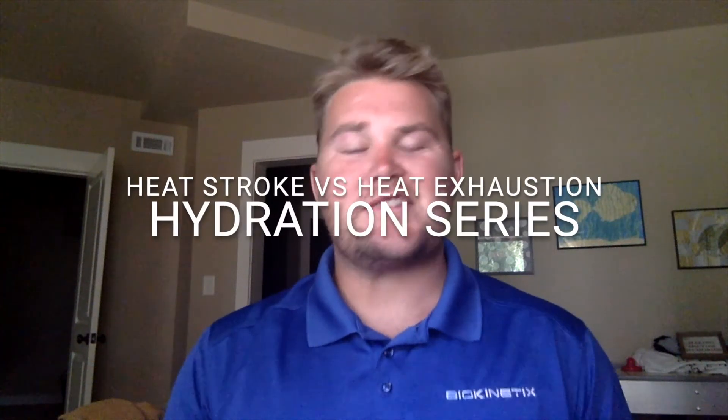Good morning everybody, I'm Mitchell, and as temperatures start to rise and we get to the hottest time of the year, one thing's for certain — we need to know how to beat the heat. In this two-part video series, we're going to talk about recognizing the signs and symptoms of heat stroke versus heat exhaustion, hydration and how much water you should intake, electrolytes, and sports drinks.